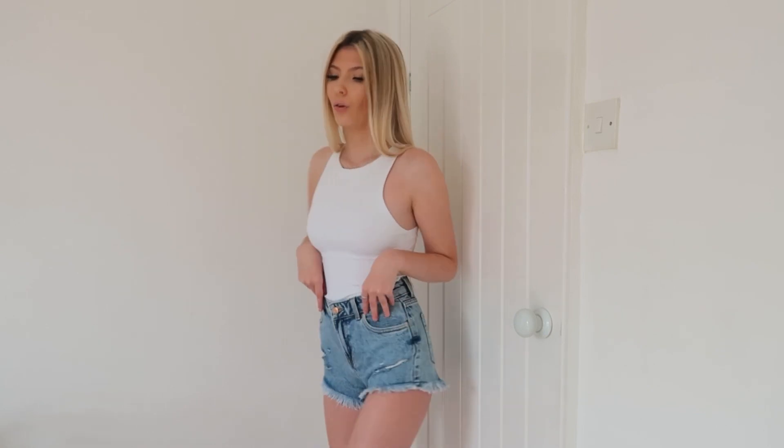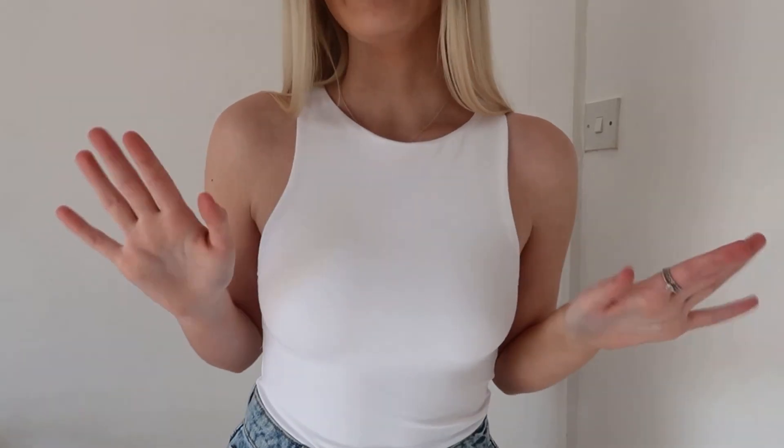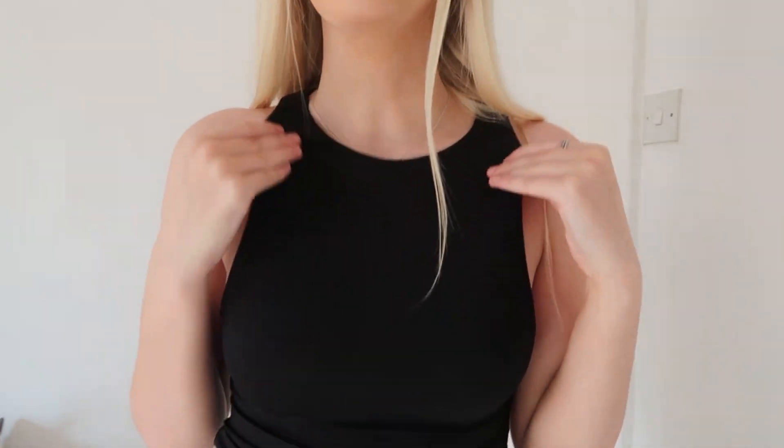Next I have some denim shorts — they fit perfectly, great quality, with little rips in them. I got these in a size four for reference. The blue is a really perfect denim blue. Paired with a white racer-neck bodysuit that is so soft and comfortable, and it's not see-through because it has a double layer underneath — I hate see-through white things. It's a chill summer's day outfit but looks nicely put together. I also got the same bodysuit in black because they're just too gorgeous — so soft, comfortable, and simple but really nice.